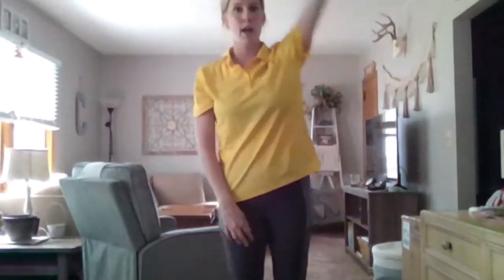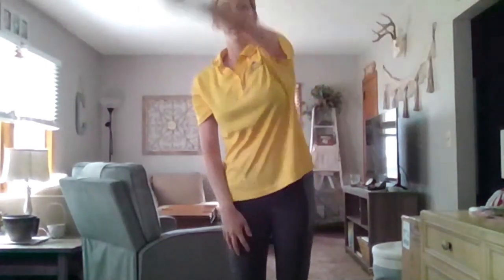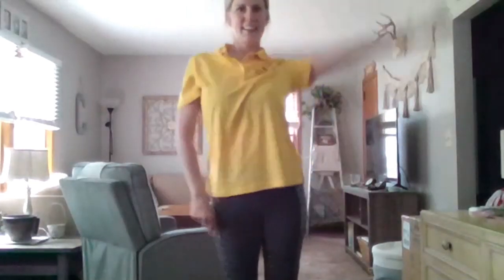That probably felt pretty comfortable. Now we're going to take our other hand and arm and do the same thing. I'm going to take my left hand and arm and start drawing circles — can everybody draw circles with their other arm? Now let's reverse it, going the opposite direction. Tell me, did that feel a little bit more awkward using your other arm and hand?